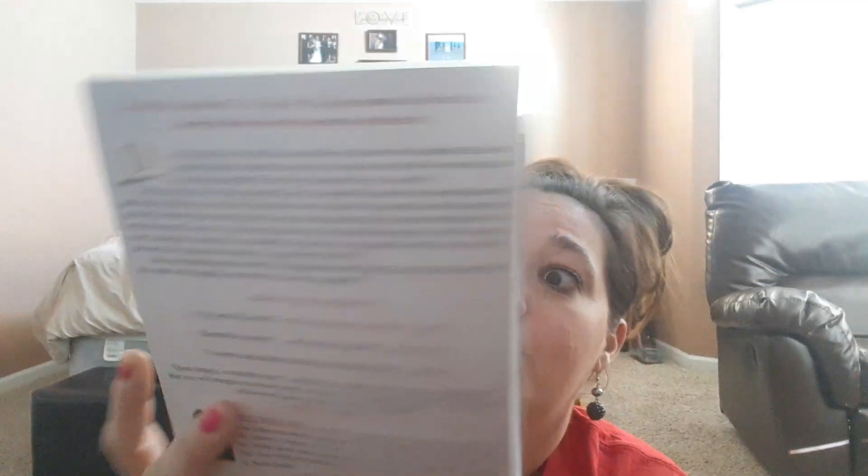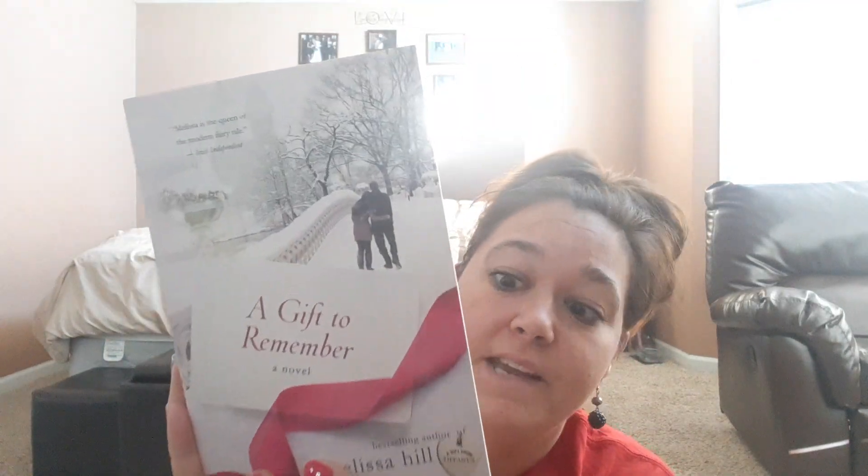So here is my first book. It is a novel called A Gift to Remember. It sounds like a wonderful book to cozy up next to — it's kind of Christmassy. So I'm super excited about this one.